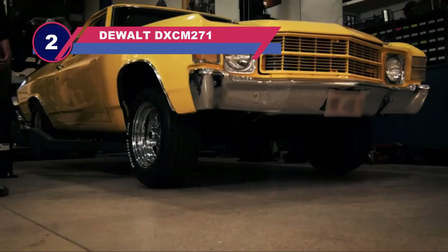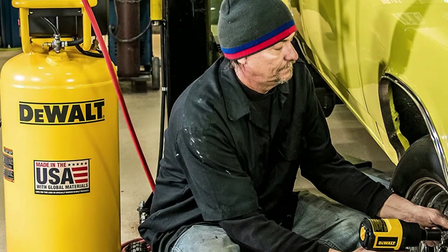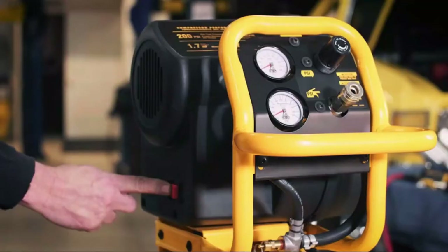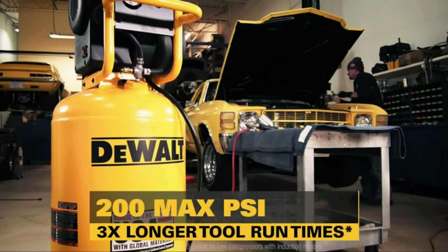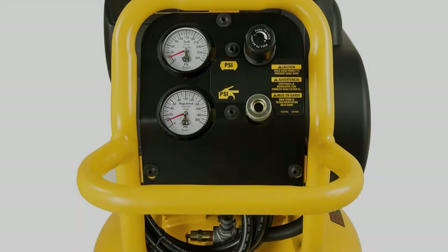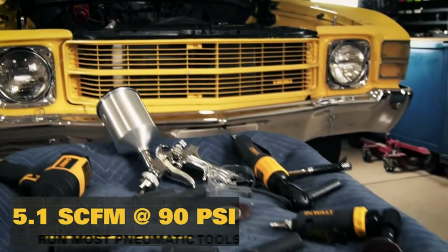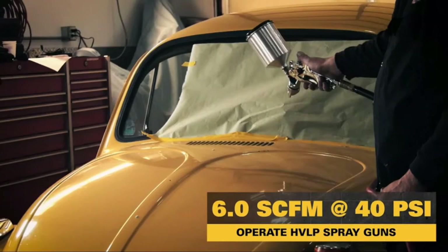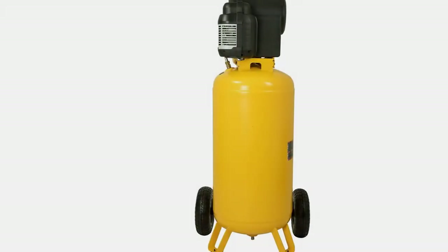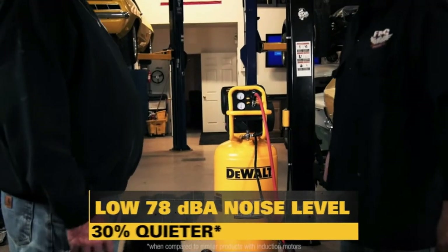Number two: DeWalt DXCM271 air compressor for automotive shop. The DeWalt DXCM271 is another great air compressor with an excellent reputation. In terms of performance, it sports 90 PSI and can provide 5.1 CFM with a blazing recovery time and 6.0 CFM at 40 PSI, making it ideal for automotive tasks such as HVLP spray guns. The frame comes with a dual-purpose handle that helps with stabilization and protection in case of falls, and it can also serve as a hose rack.